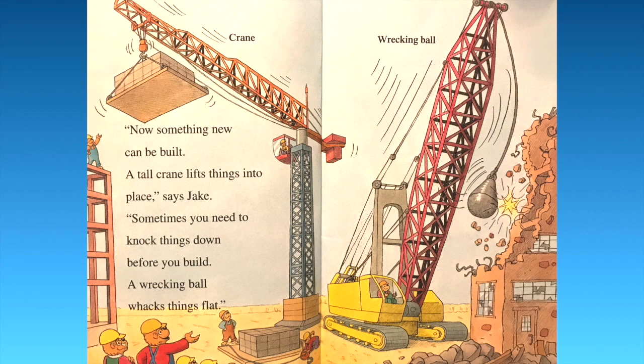Now something new can be built. A tall crane lifts things into place, says Jake. Sometimes you need to knock things down before you build — a wrecking ball whacks things flat. We have a crane and then a wrecking ball, knocking that building down. Awesome.